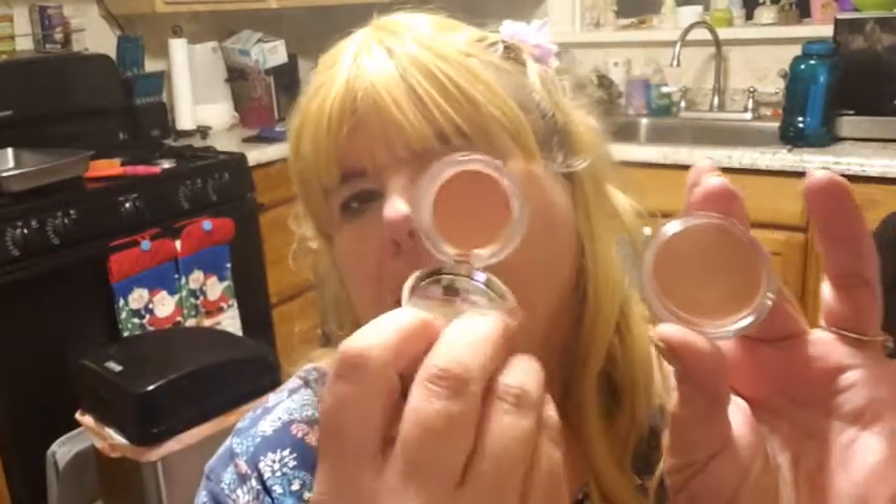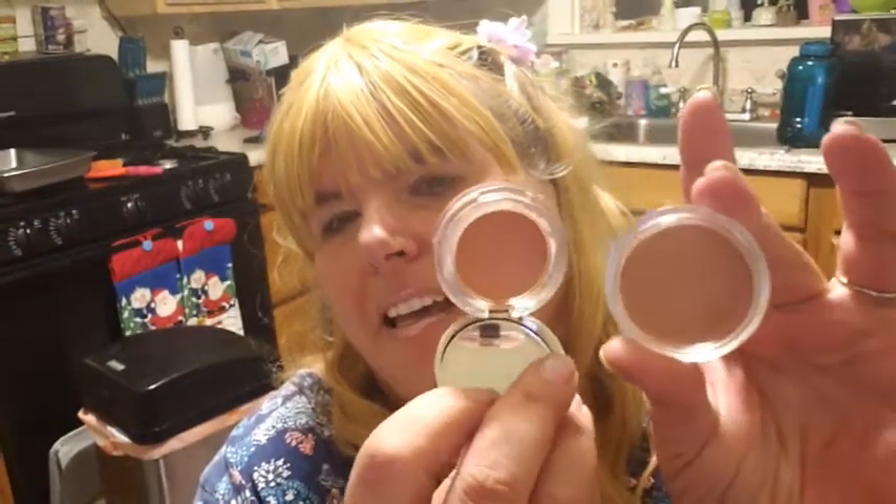This one looks a little bit more pinky. But yeah, I do prefer the cream blush — where you use your finger and put it on. It just shows up better in my opinion and it wears better. That is just my opinion on cream blush.